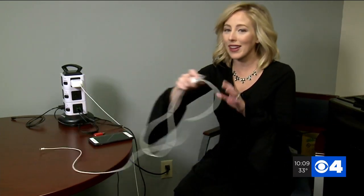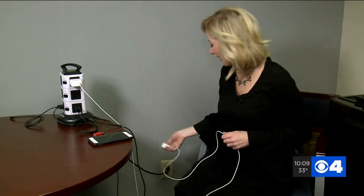But the safest way is just a good old wall plug-in like this. For News 4, I'm Paige Holsey.